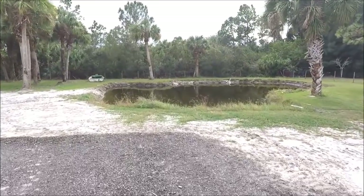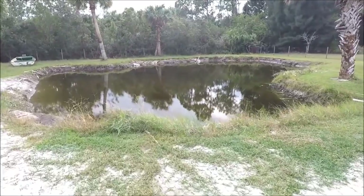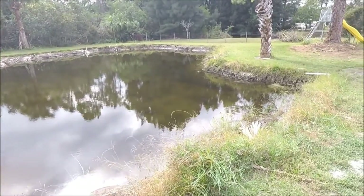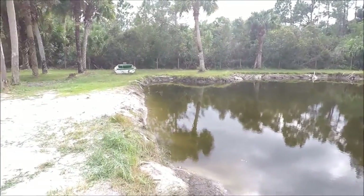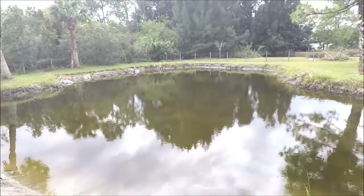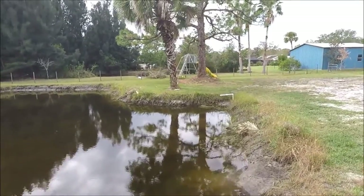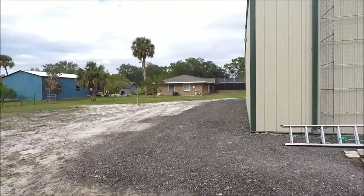This pond is fed by an artesian well. The owners are out of town right now so the well has not been on — it does have to be manually turned on and off — so the water is a bit low, but you can still see it's quite sizable. It could be stocked with fish. That white pipe in the center of the screen is where the water comes out.